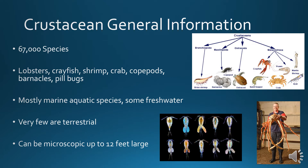Some general information on these guys. There are 67,000 species of crustaceans. They include lobsters, crayfish, shrimp, crab, copepods — which are these brightly colored little guys down at the bottom — barnacles, and pillbugs. There are mostly aquatic species, but there are some freshwater and very few terrestrial species.